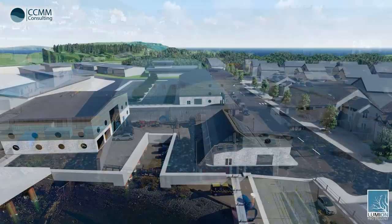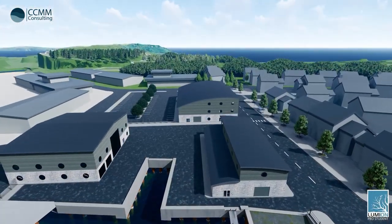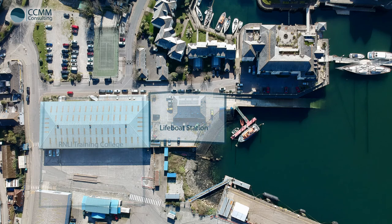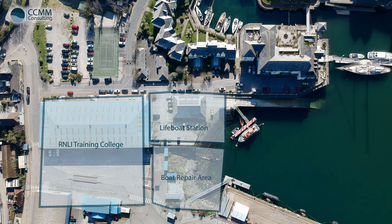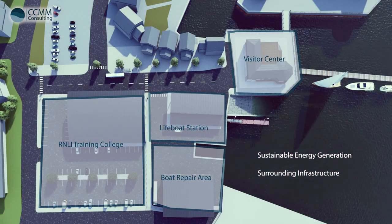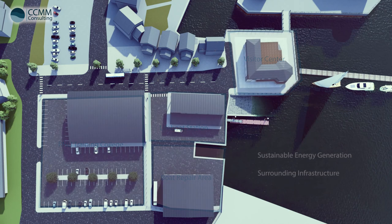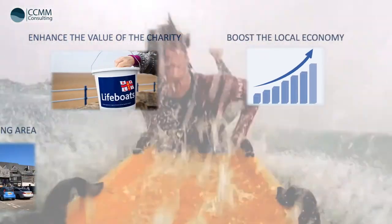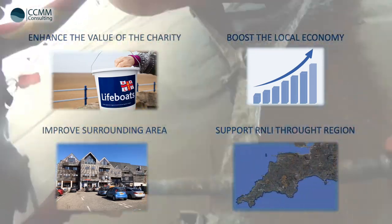This video has been produced by CCMM Consulting to present the design, specification, delivery and function of the Falmouth RNLI redevelopment project. This project can be divided up into six key deliverables consisting of a new lifeboat station, a training college, a boat repair facility, a visitor centre, sustainable energy generation and the surrounding infrastructure. By incorporating these features into the project, a forward-thinking central hub for the RNLI will be created, similar to their headquarters in Poole. This hub will aim to enhance the value of the charity, boost the local economy, improve the surrounding area and support the RNLI throughout the region.